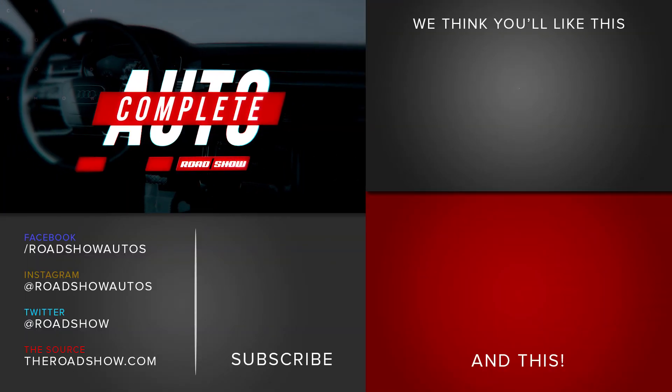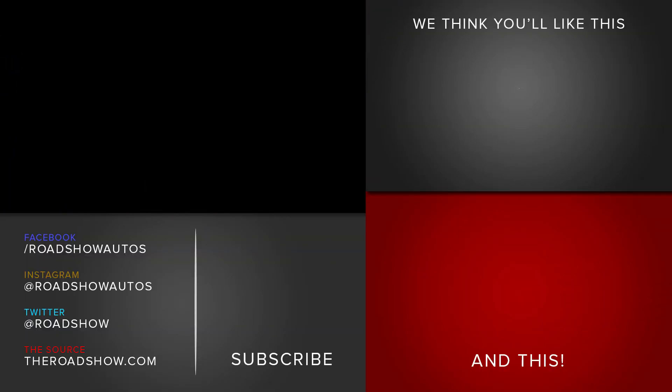That's it for Autocomplete this week. Don't forget to subscribe and hit that bell icon to stay notified of all new videos on Roadshow, and we'll see you again next week.